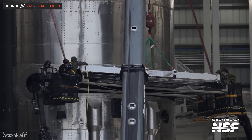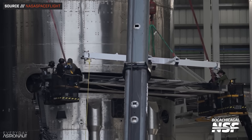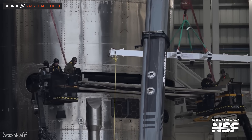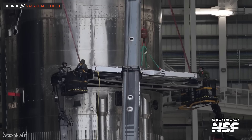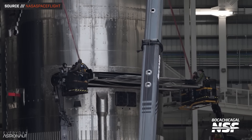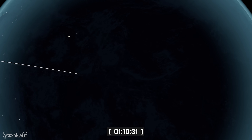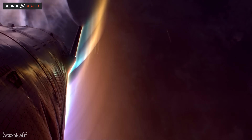A new milestone we'll hopefully see on Flight 7 is the deployment of 10 Starlink mass simulators. These are dummy simulators already loaded on the vehicle. Since Flight 7 follows virtually the same flight profile as Flights 5 and 6, it will never actually be in orbit, so the simulators will re-enter in the same exclusion corridor as the ship and burn up. We also expect to see another Raptor relight test.